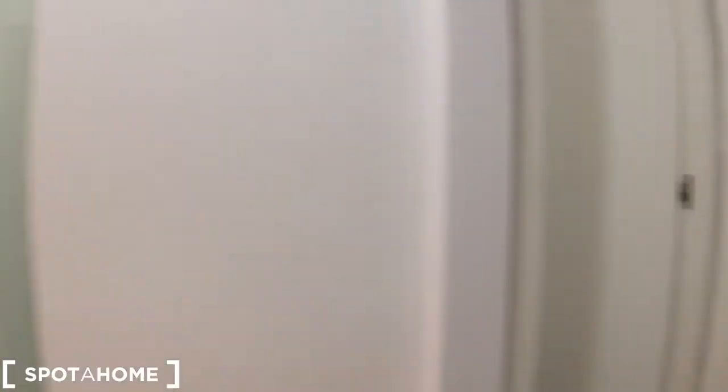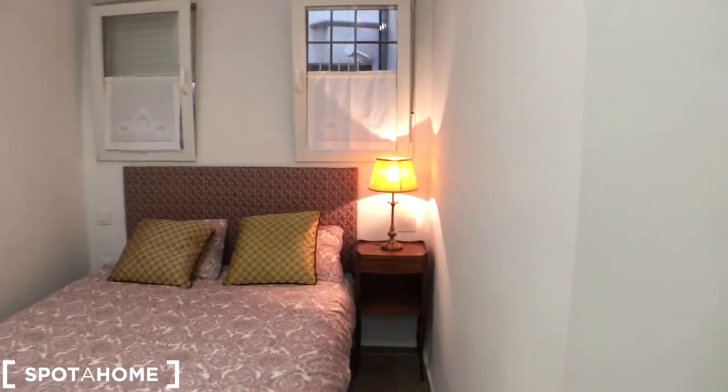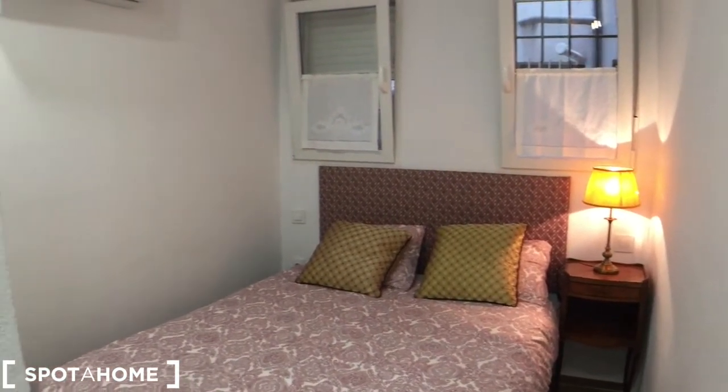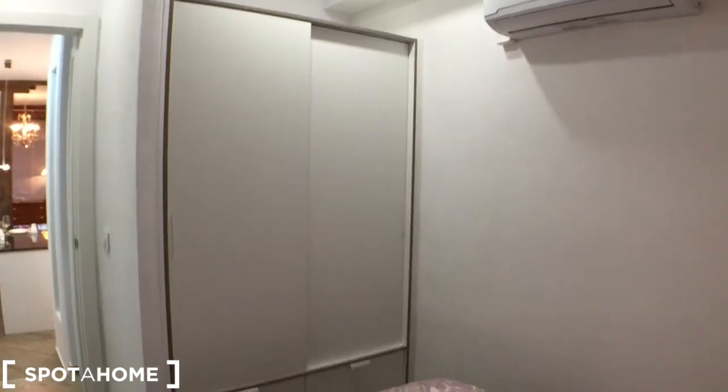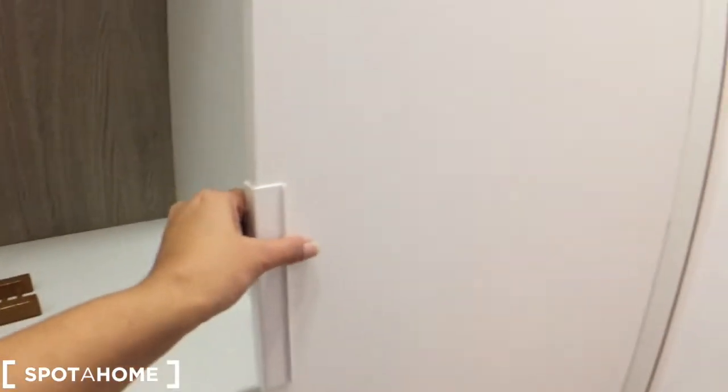Let's move inside and show you the bedroom which has got a double bed, so it's perfect for two people. There's a side table, a lamp, and right up here is the built-in wardrobe. The AC is inside as well. It's a spacious little wardrobe, and there's also storage under the bed so storage is not an issue.